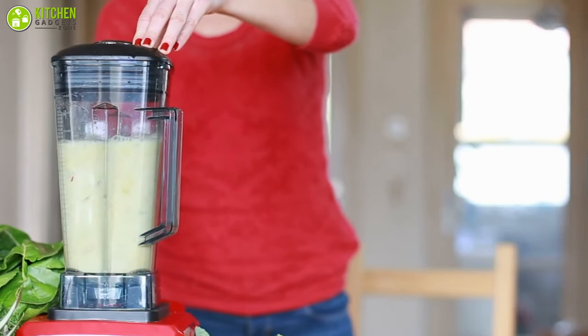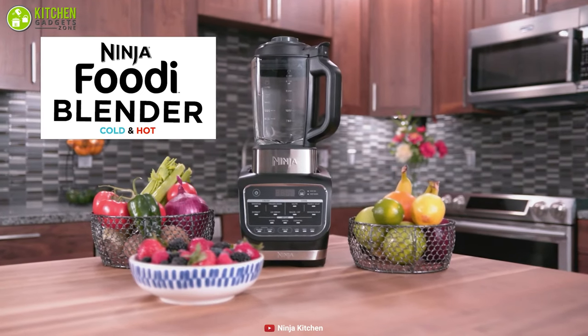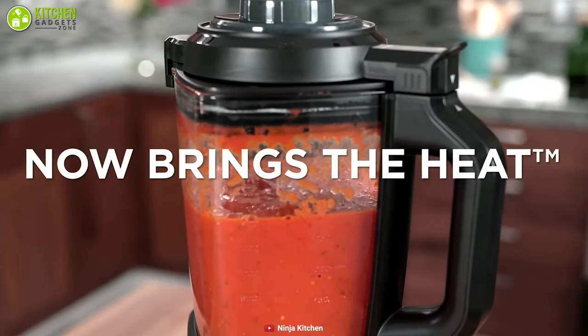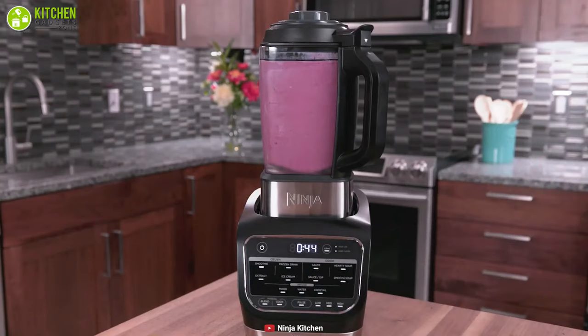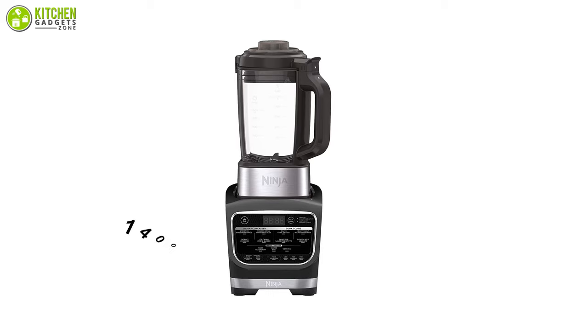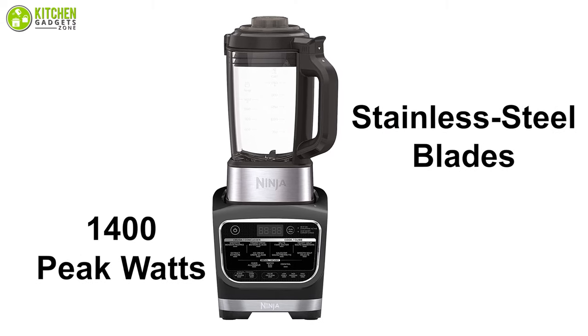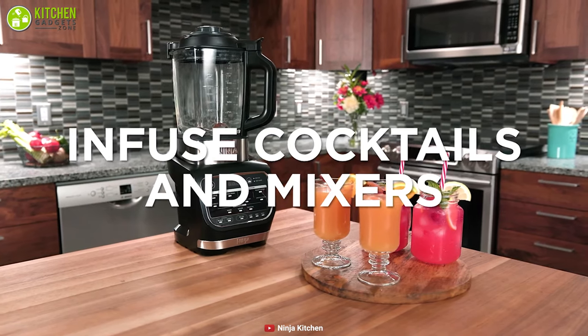If you're into cold and hot brewing with powerful crushing power, then check out the Ninja Foodie Cold and Hot Blender, which packs mighty crushing power to make your simple blending efficient. Blast through ice and the toughest ingredients with its 1400 peak watt motor and stainless steel blades for delicious smoothies, resort-style frozen drinks, and nutritious extractions.